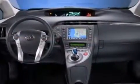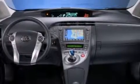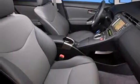A traction control system, 4-wheel disc brakes with an anti-lock braking system, a keyless entry system, and an automatic climate control system.